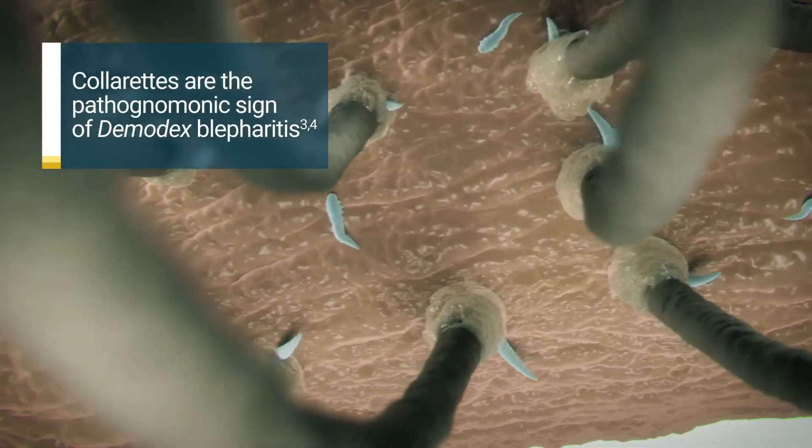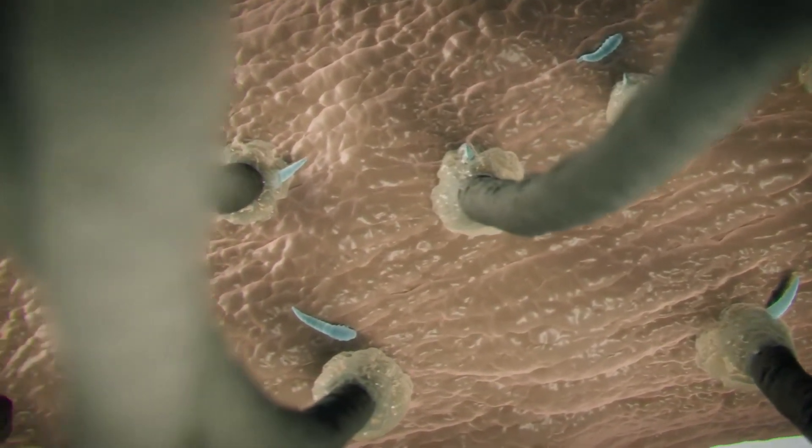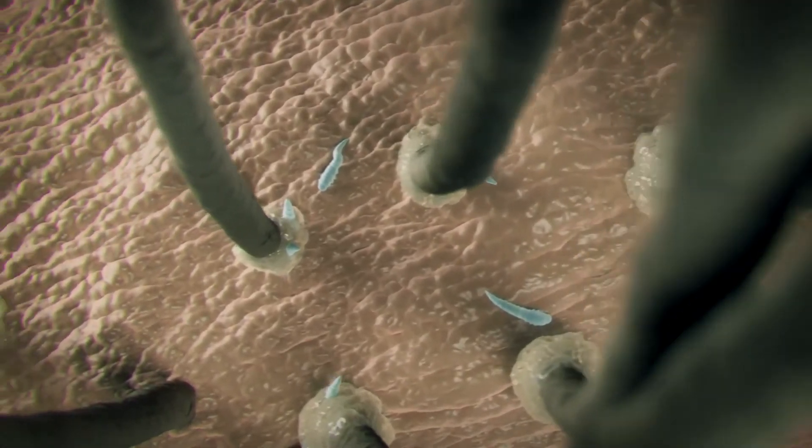Collarettes are the pathognomonic sign of Demodex blepharitis, which means their presence can be used to confidently diagnose this highly prevalent disease.